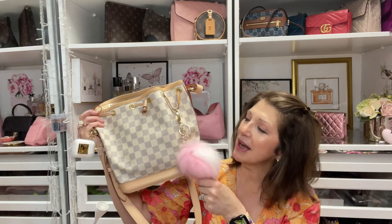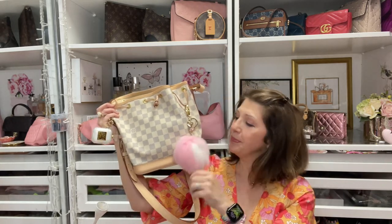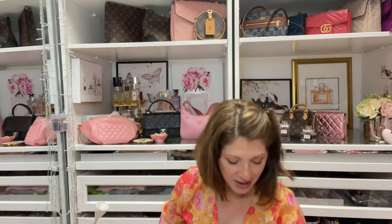Before I go any further, my bag of the day is my Noe BB and I have it dressed up with this beautiful pom-pom. I love this thing — I ordered this from a YouTuber that I follow. I'll have to list that in my description box as well. I wanted to carry my new Papillon BB but it didn't quite go with what I was wearing, so I couldn't wear it today. I wanted to wear this top and I've been putting off wearing it.